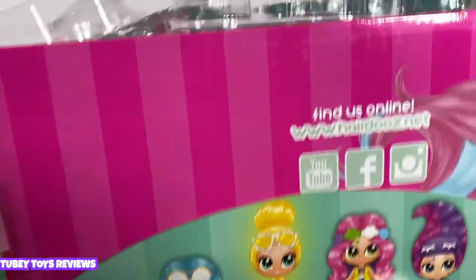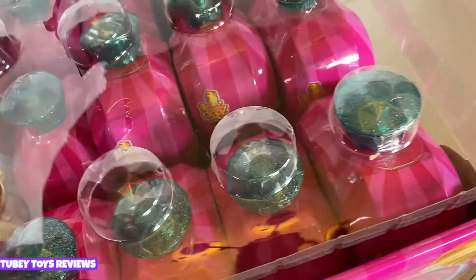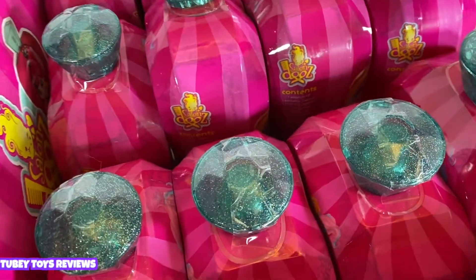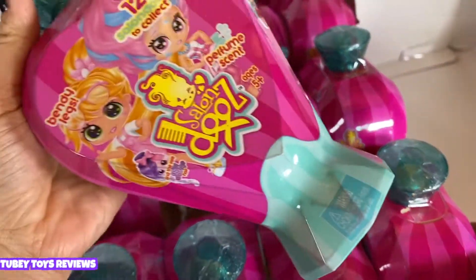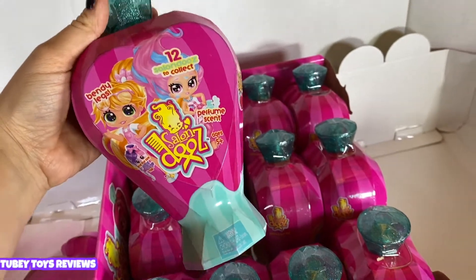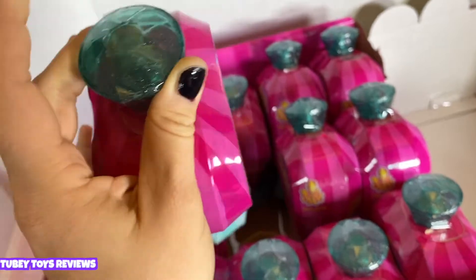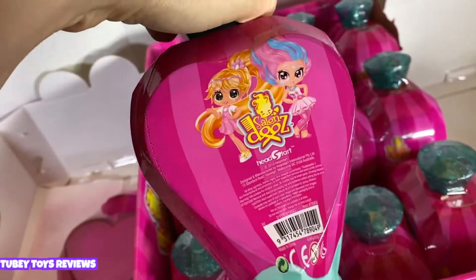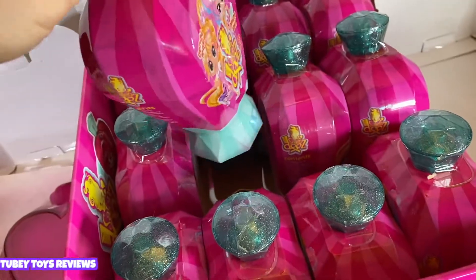Oh my gosh, we have a full case of them! No way, this is amazing — thank you so much Headstart, you guys are always overly generous. Let's take a look at this bottle — it is humongous! I have to show you and compare the hairdos original one. This is like a heart-shaped perfume bottle, look at the sparkles! We have our Salon Dues — these are our little hairstylists responsible for keeping our girls' hair in check.